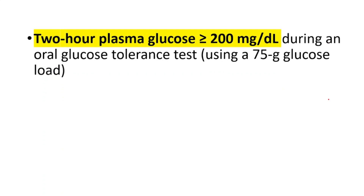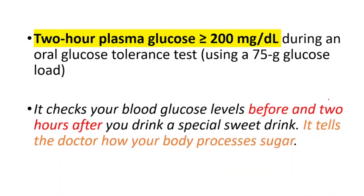Lastly, two-hour plasma glucose equal to or higher than 200 milligrams per deciliter during an oral glucose tolerance test using a 75-gram glucose load. It checks your blood glucose levels before and two hours after a sweet drink, and tells the doctor how your body processes sugar.